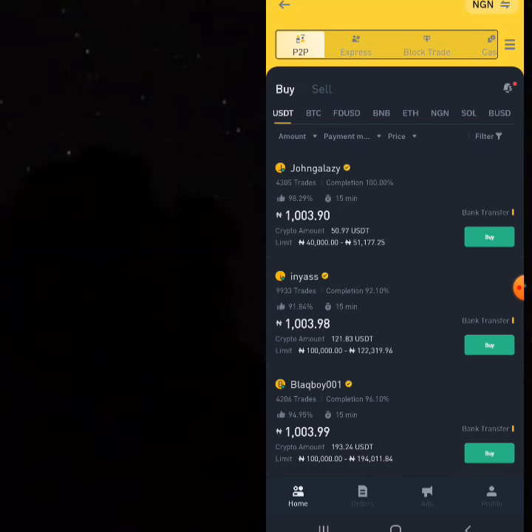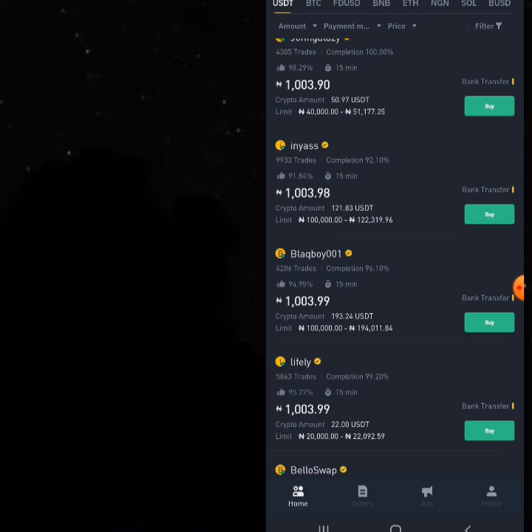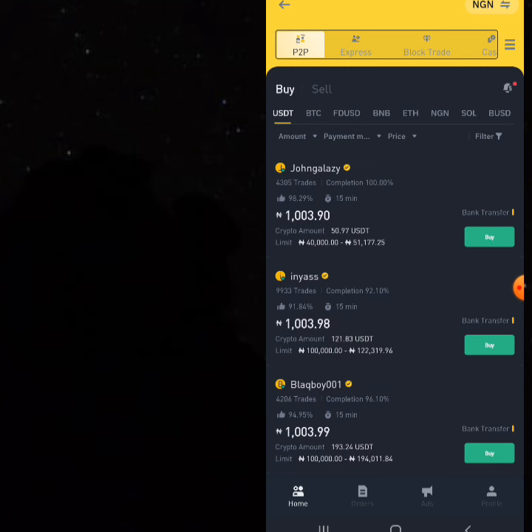Today I'm going to show you a platform where I buy USDT at a very good rate. It still works and is very profitable. The reason I'm on the P2P section is that this is the best place to sell anything. When you buy, you have to come here to sell, so do not forget that whatever you buy, you can easily move your assets here to sell.